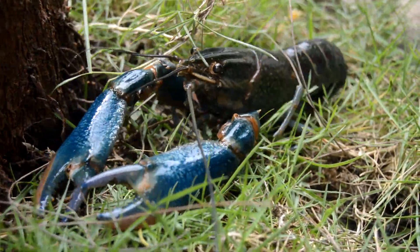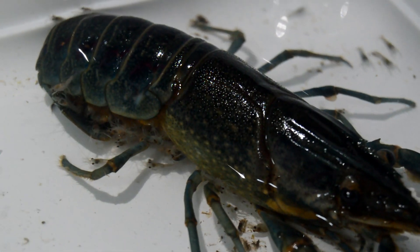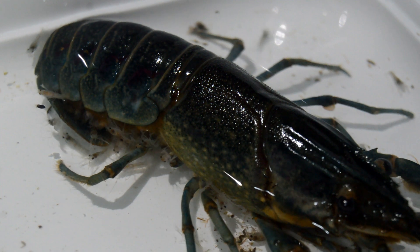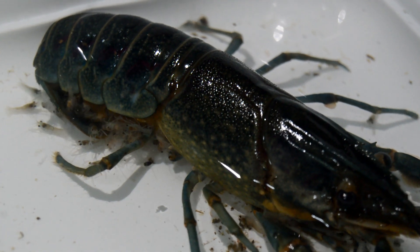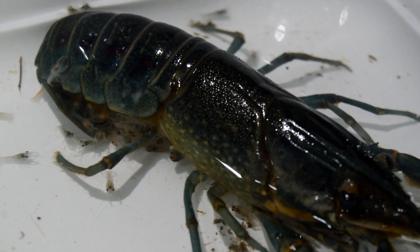Crayfish hatchlings have a voracious appetite and require frequent feeding to support their rapid growth. They are omnivorous, consuming both plant and animal matter. A varied diet is essential for their health and development, ensuring they receive all the necessary nutrients. In their early stages, hatchlings benefit from a diet rich in protein.